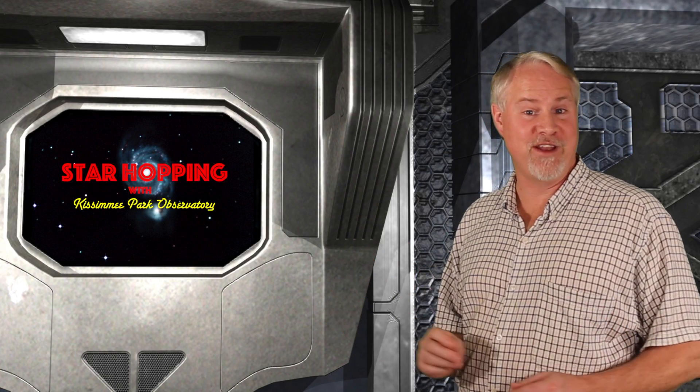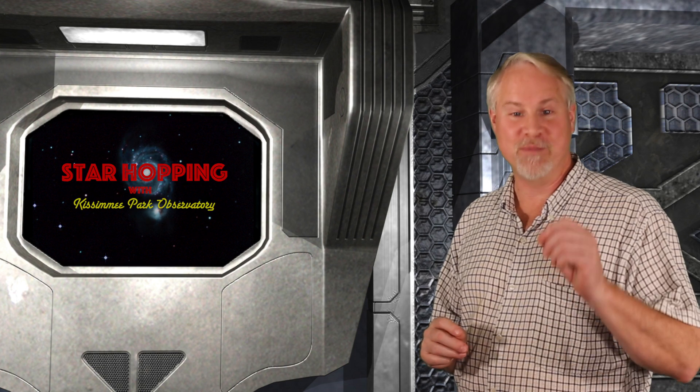Right in the neighborhood is another very nice open cluster. We'll check it out when we return from this break.